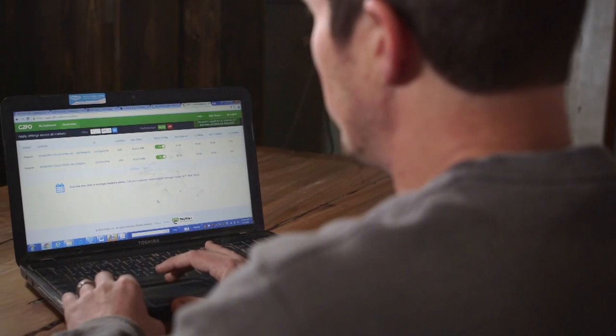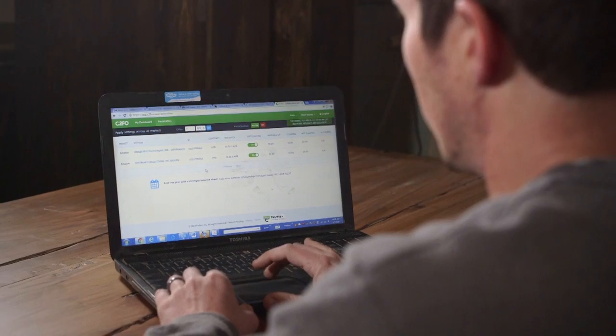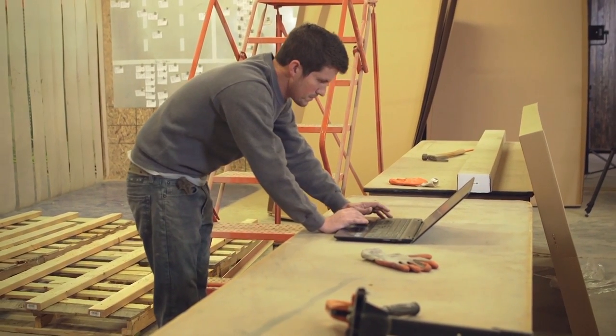Better cash flow allows us to make sure we don't run out of materials. There have been times in the past where if we had a big order come in, we wouldn't be able to get materials here fast enough because we didn't have the working capital to do that. But having that cash flow buffer from C2FO allows us to make sure we stay stocked, just to make sure the plant doesn't shut down and we can keep things running.